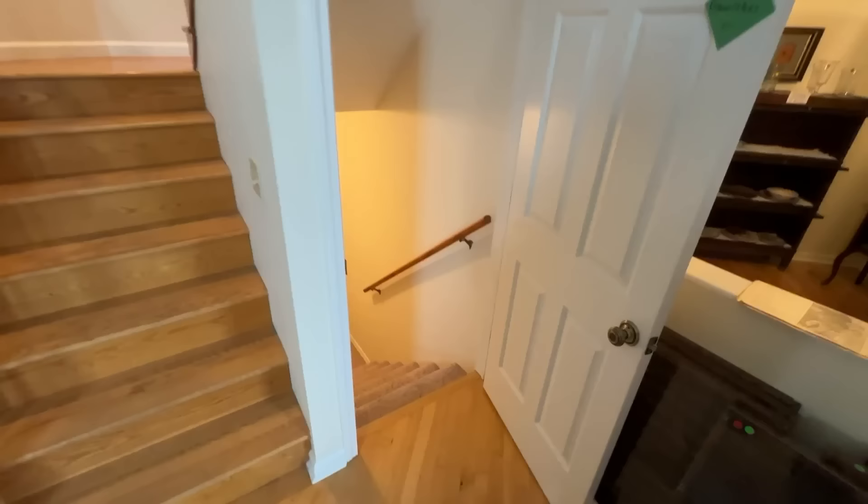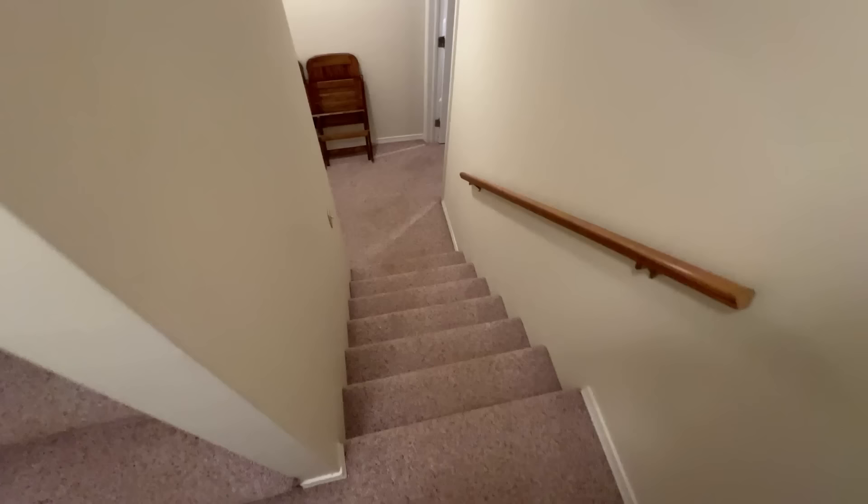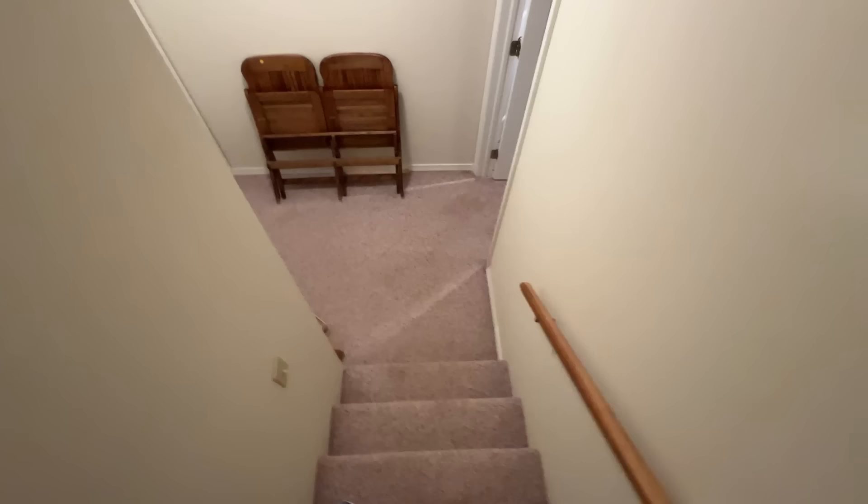There's one more area to explore — the basement. Let's head downstairs. Carpeted stairs for once — not creepy stairs that make it look like I'm going to get killed by Freddy Krueger. Let's go explore.